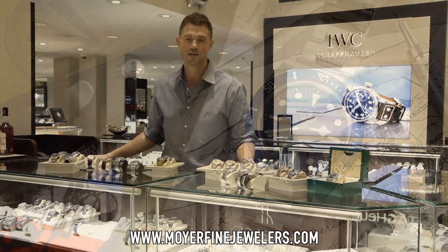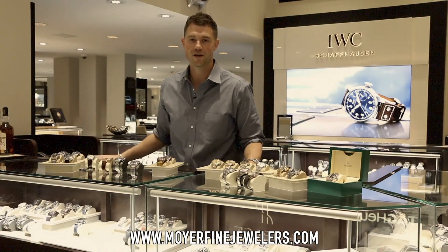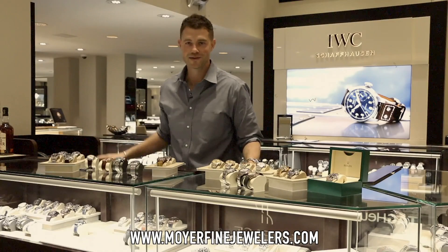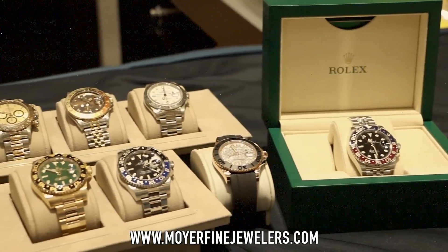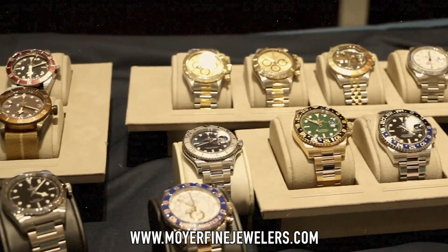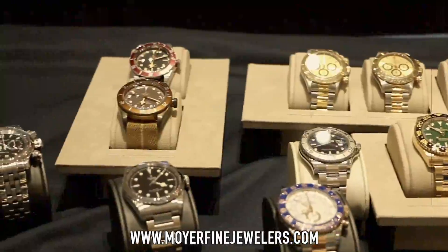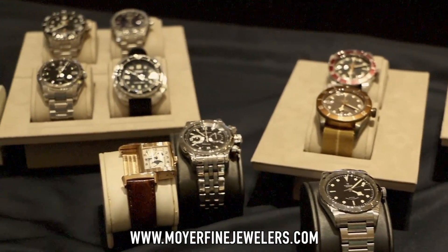As you guys know, I'm a big customer of theirs. They buy and sell and they are an authorized dealer for many prestigious brands. So Derek reached out to me and said he'd got the new Tudor and would love to lend it, since I had mentioned I'd like to cover it. I have to be completely honest — I had no idea they had even released a blue version of the 58.